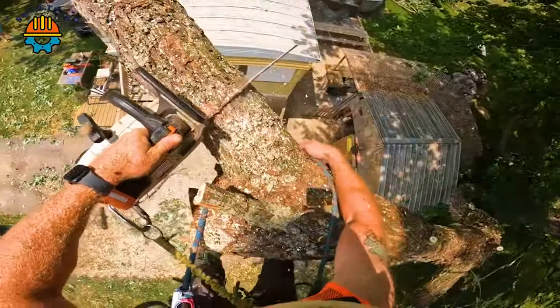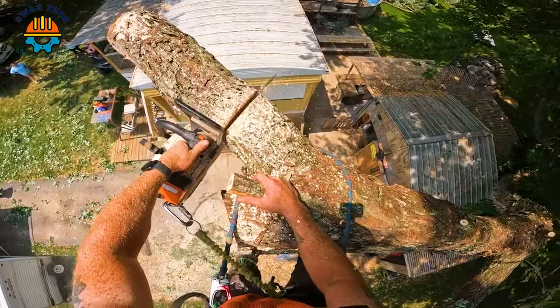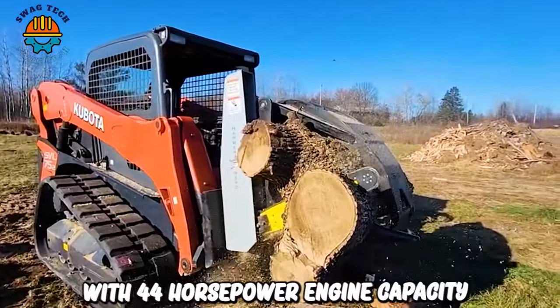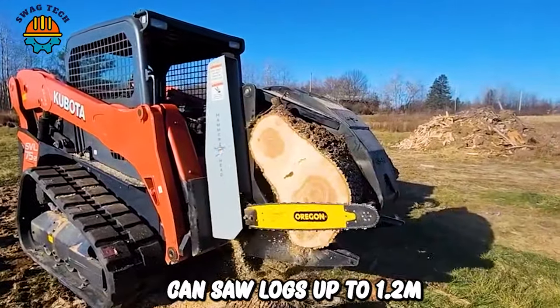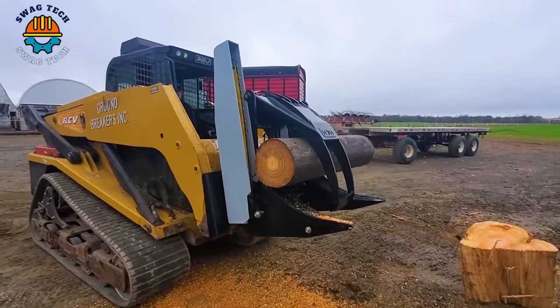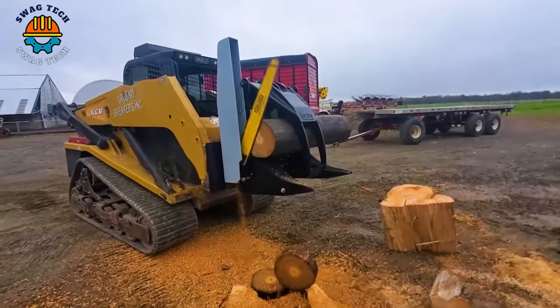The GS44 Hammerhead Grappling Saw with a 44 horsepower engine can saw logs up to 1.2 meters in diameter quickly and effectively. Thanks to this machine, people can save a lot of time in the process of exploiting and processing wood.